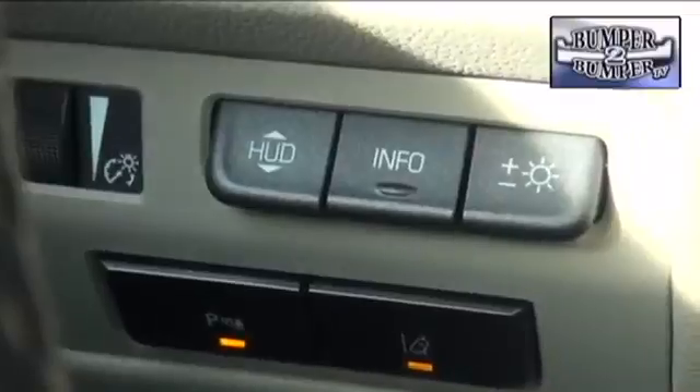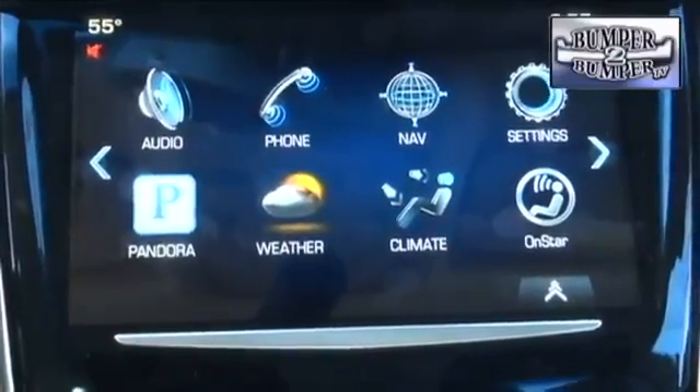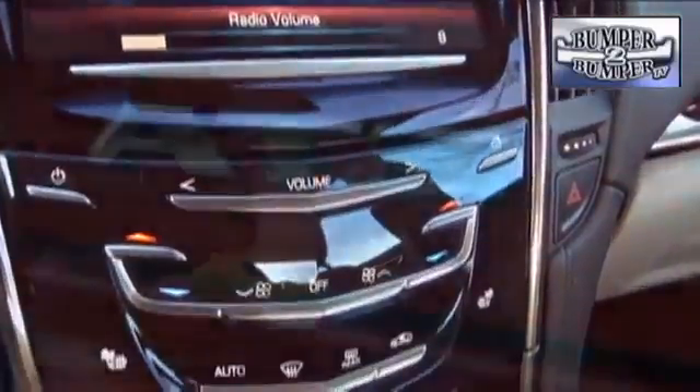One Cadillac feature which has been retained is the heads-up display, which doesn't interfere with the driver's sight lines. The CUE interface is more like a tablet device and is customizable with a fingertip touch on the display screen. And notice there are no hard dials anywhere on the center stack.